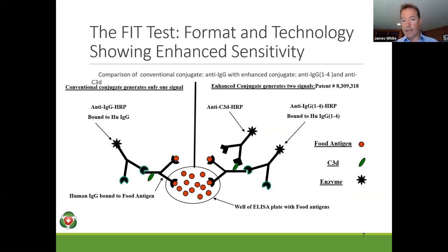We've shown a slightly different format here — the cartoon shows the ELISA plate, which generally has 96 wells. On the left-hand side you'll see the IgG-only testing, looking at that single pathway. On the right-hand side you're seeing the IgG-1 through 4 plus the complement activation. That's where we see the real benefits, because it not only enhances the sensitivity of the testing but also the specificity in terms of zeroing in on those key foods of interest.